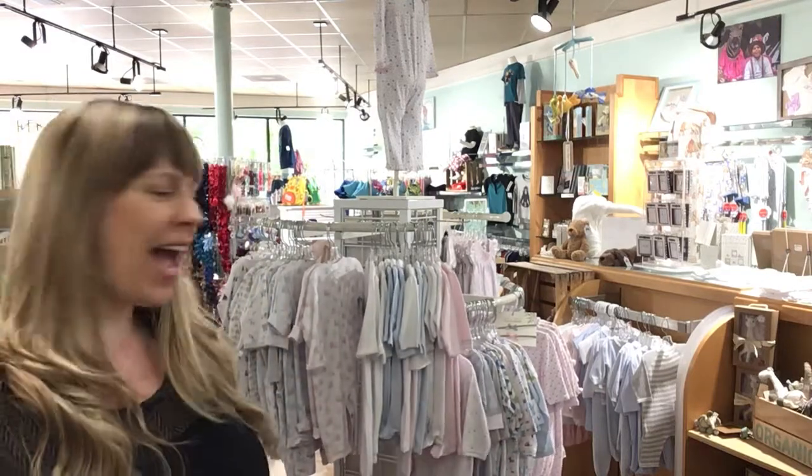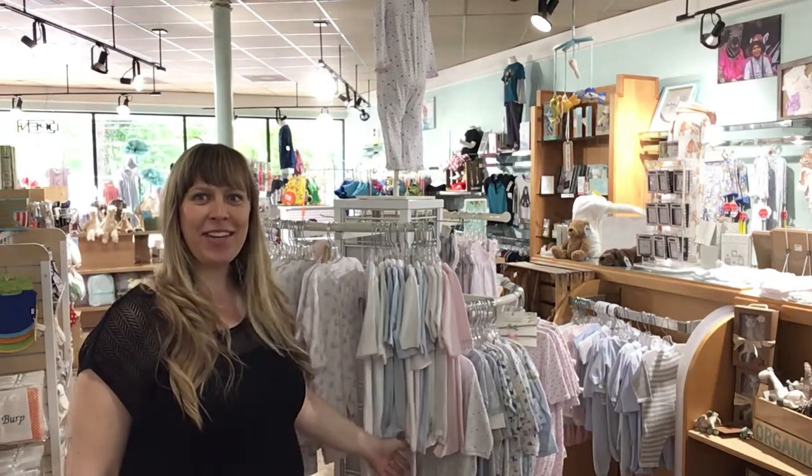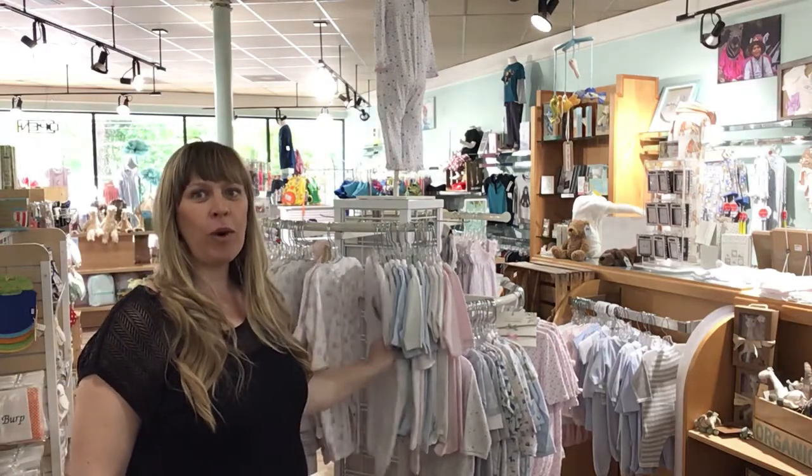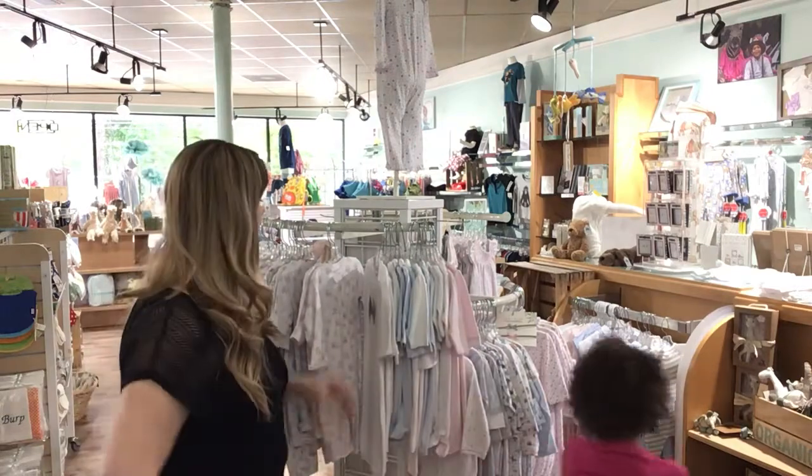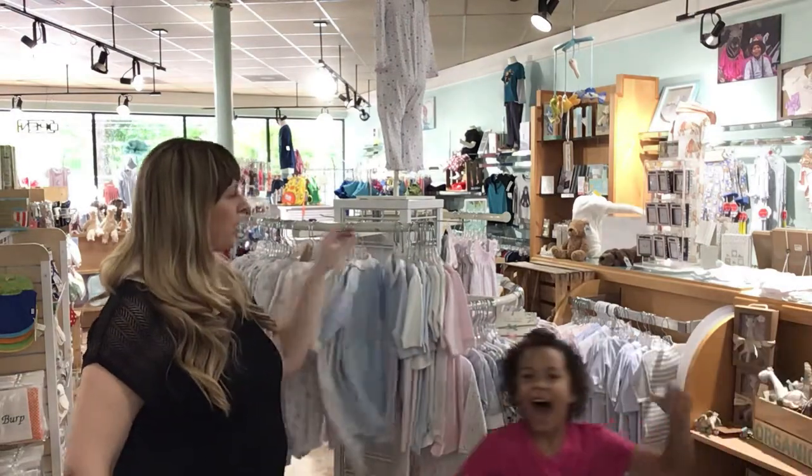Hey everybody, Lauren and Allie at Baby Love here to show you what we have in stock for Kissy Kissy. There she is. Say hello, Allie. Hi!